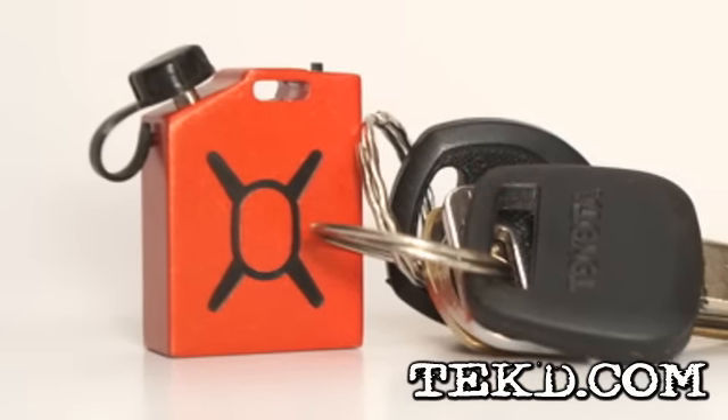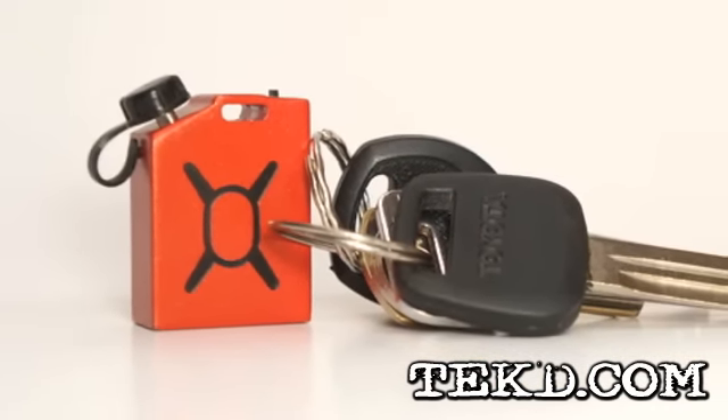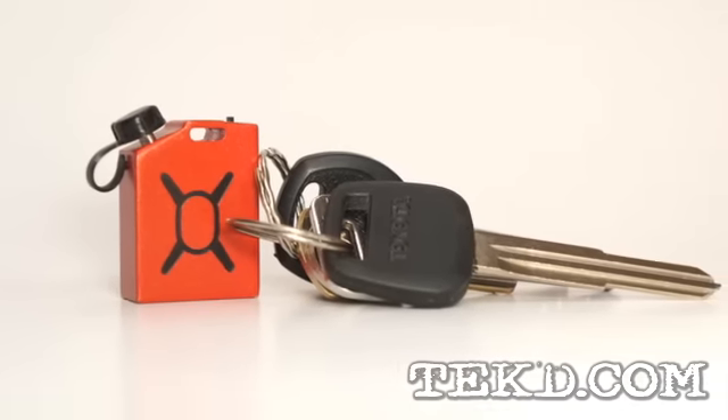The Devotech Fuel Microcharger will work with any micro USB device, and plans are on the way for an iOS solution. They have a Kickstarter page up and running if you want to check them out.